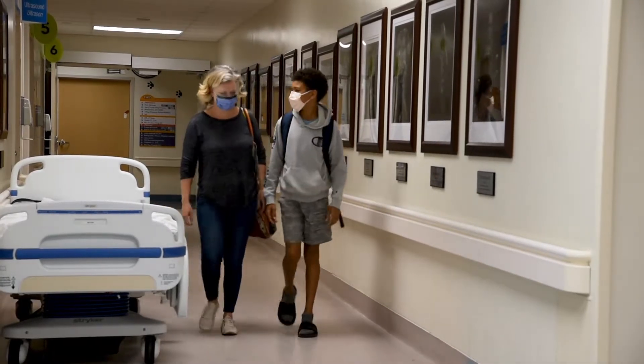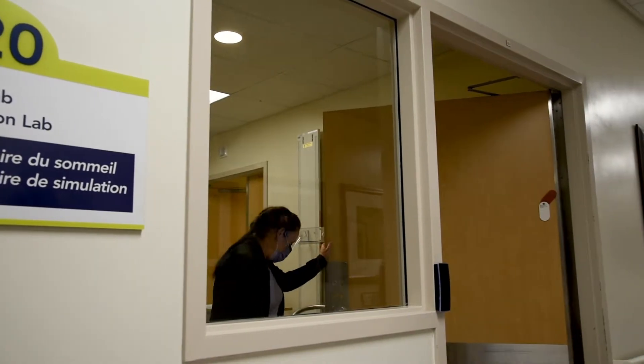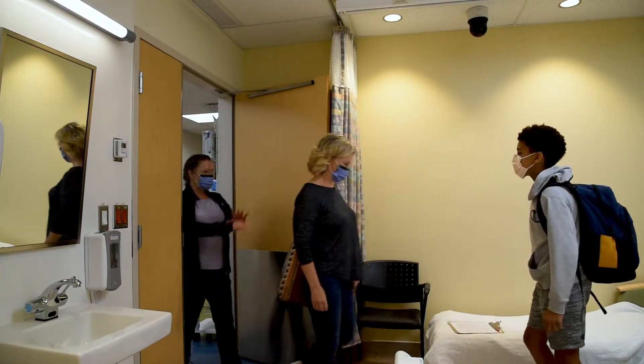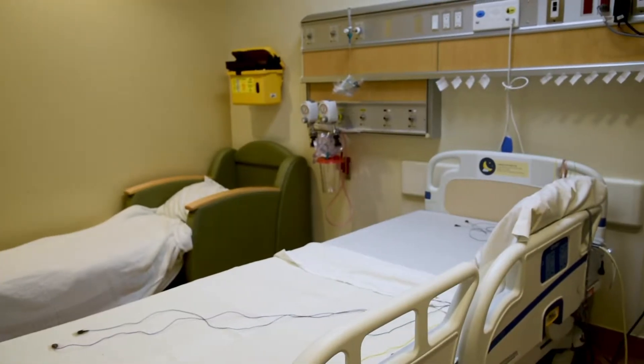The day of the sleep study, you will come with your parent for a sleepover at the clinic. When you get there, they'll check in with reception with your health card and be shown to your room. When you get to your room, your parent can help you brush your teeth and get all ready for bed.